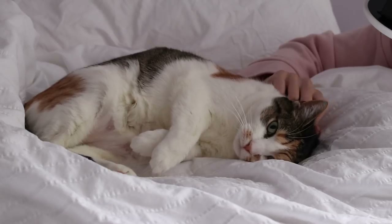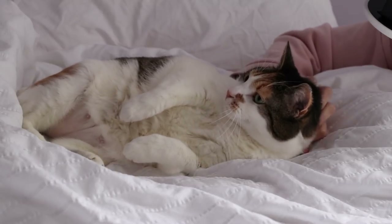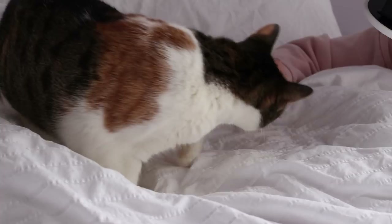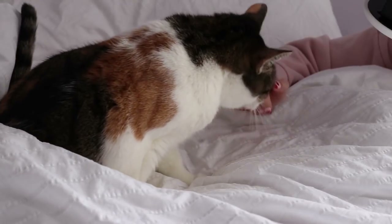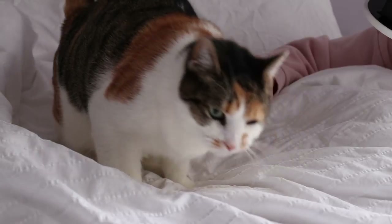I said this in the last video, but everybody who has a calico, when they see Mei Mei, they think that looks like my cat. And I do that with other calicos too. It's just what calico owners do — we think all calicos look like our cats.